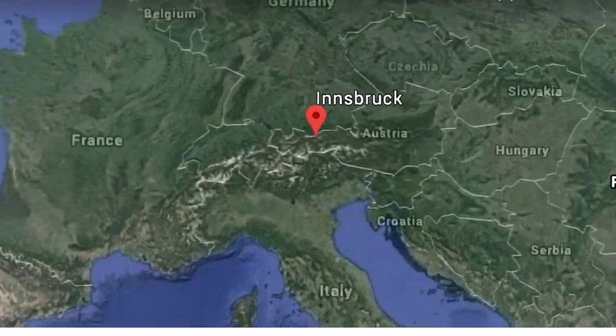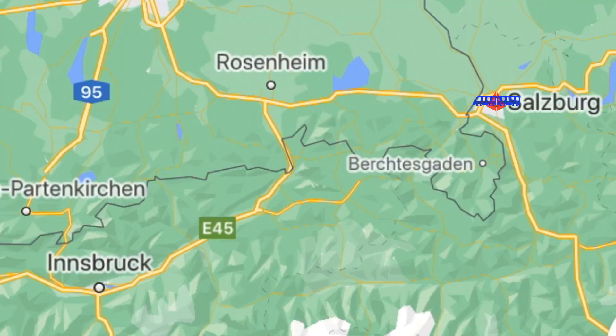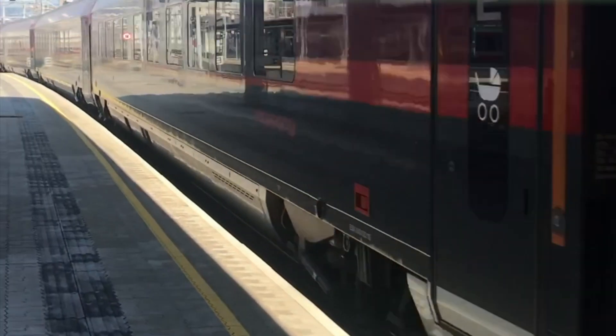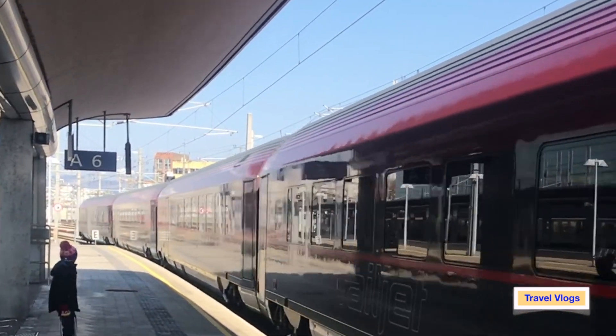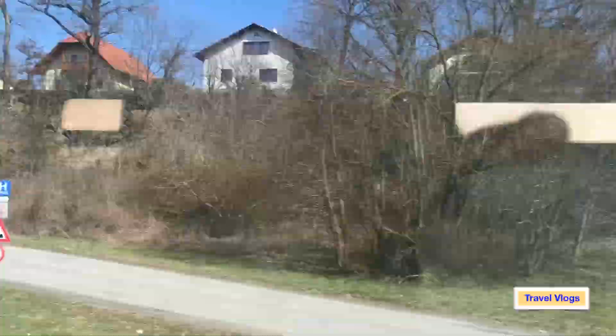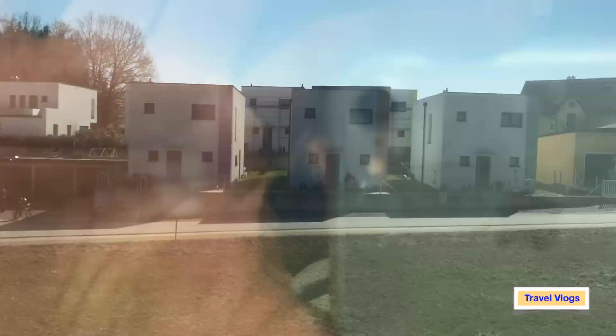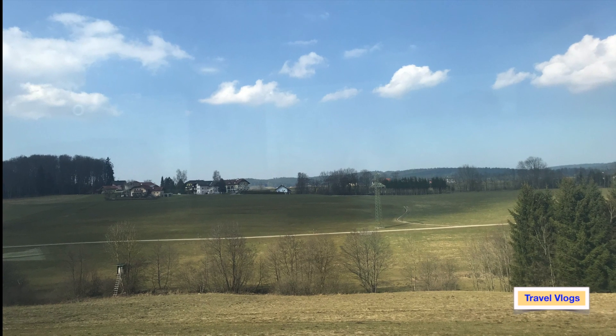Our journey to Innsbruck started from Salzburg. We stayed in Salzburg and traveled to Innsbruck via train, and this train journey took almost one and a half hours to reach Innsbruck station. This train journey itself is worth covering as one episode — it is an experience by itself, passing through beautiful towns and villages of Europe, which is memorable.